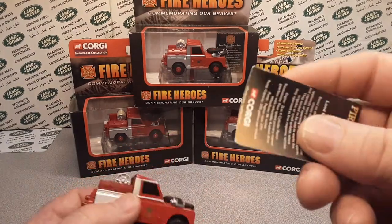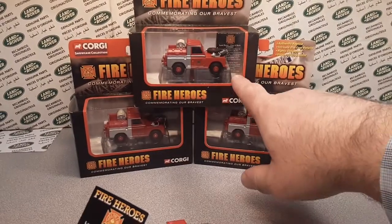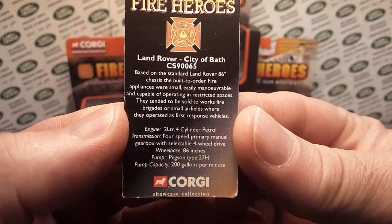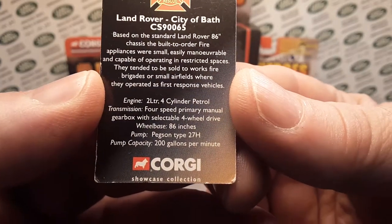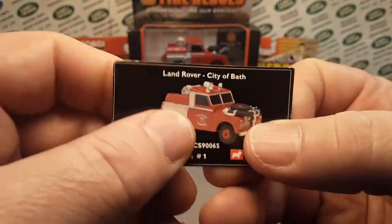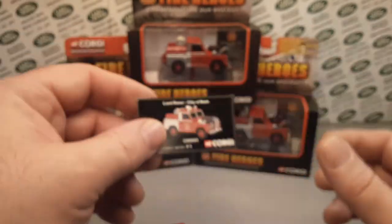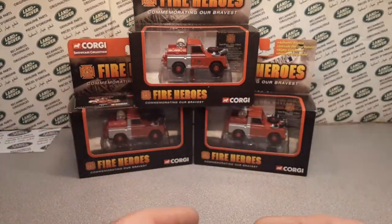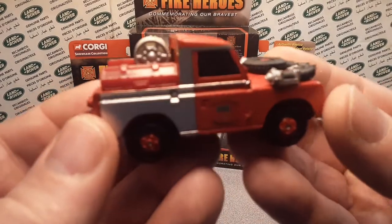Wouldn't you know it, I do have more. This is the card that comes inside. These don't call for too much money — just a fair price. Mint in the package is obviously a little bit better. I think the last couple ones I bought off eBay, but I did find a couple of them in the wild at the store.